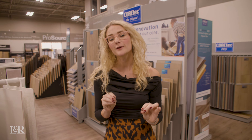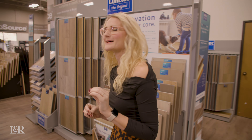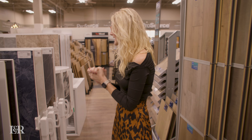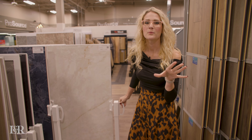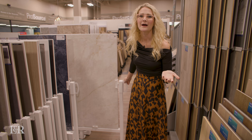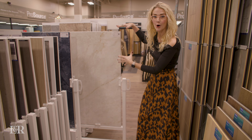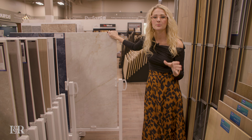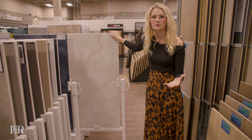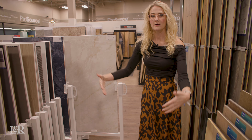Walk with me for my third favorite trend. This one came in last year and it's staying strong — I foresee this being a trend for the next couple of years and it is one of my favorites. And that is large format porcelain tile. When I say large format, I'm talking 24 by 48 inches plus. These have become so popular to put in particularly bathrooms — shower walls or just bathroom walls.